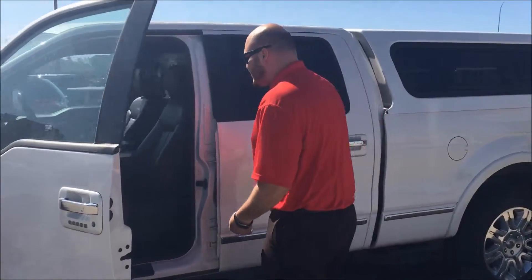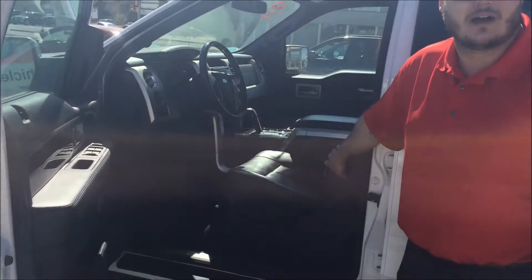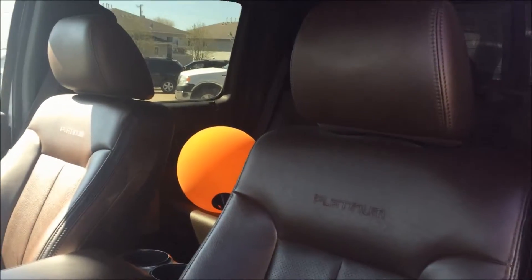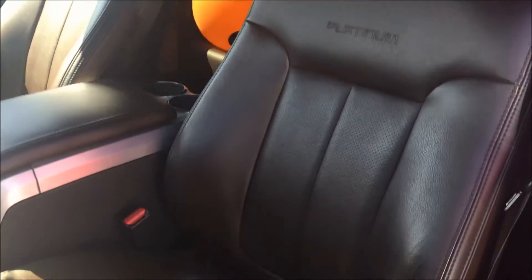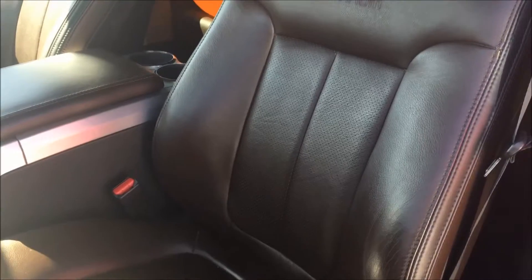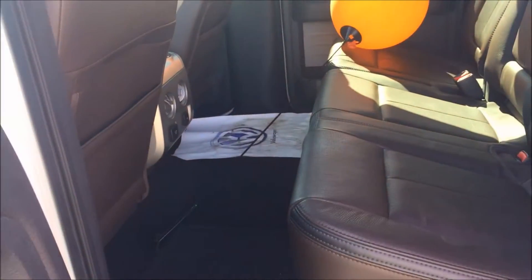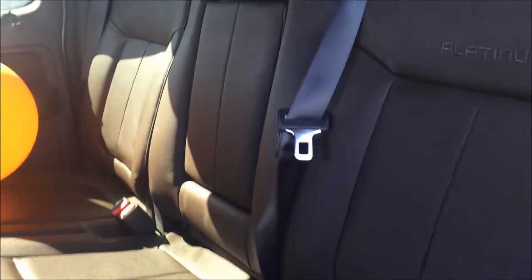If you look on the inside, you have the platinum brown leather seats that are embroidered as well. These seats are extremely comfortable, and they also have air conditioned and heated seat options. In the back, you also have leather seats with lots of leg room — that's one thing Fords are known for. There are heated seats in the rear as well.